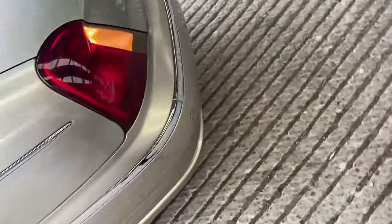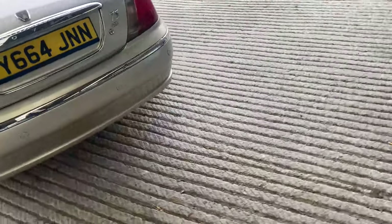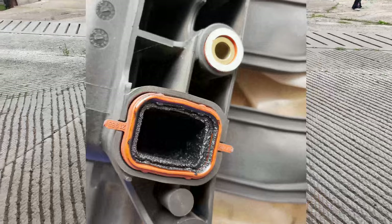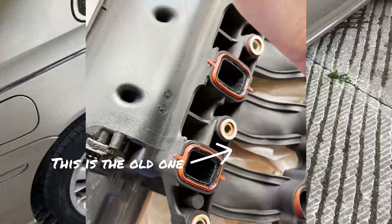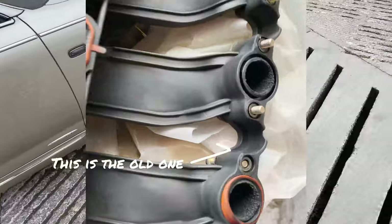I'll give you a full list of everything that's been done, but she ain't smoking anymore and she's running a lot better. We also got a new inlet manifold — mine was aftermarket for some bizarre reason — and the EGR has been sorted. I think she is more or less the full thing now.